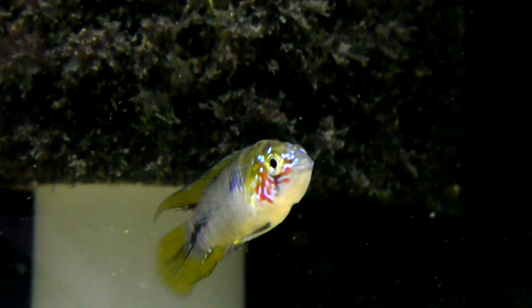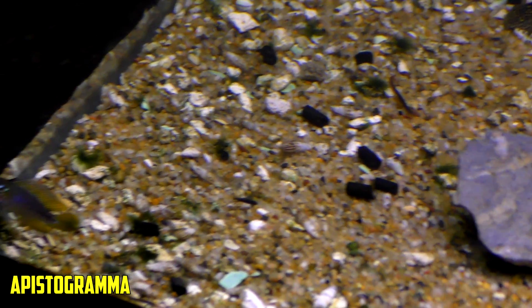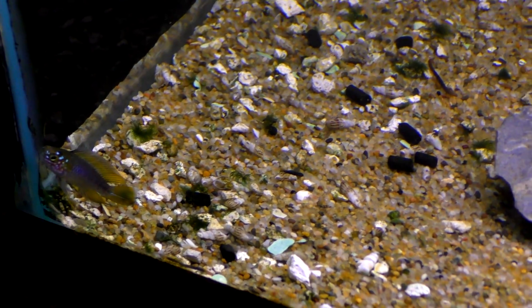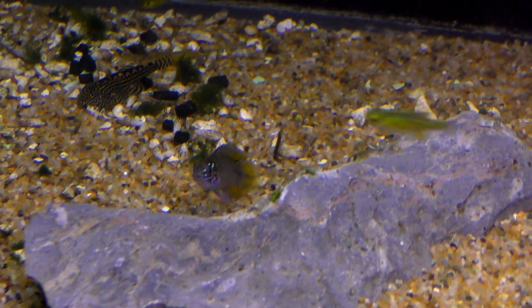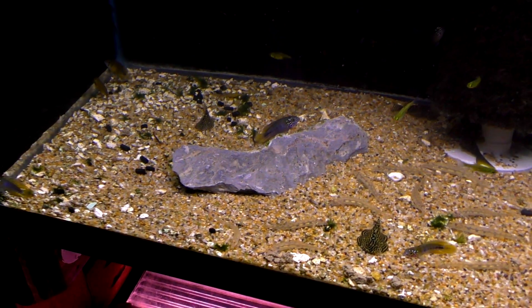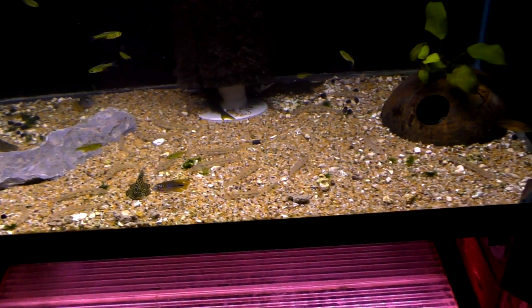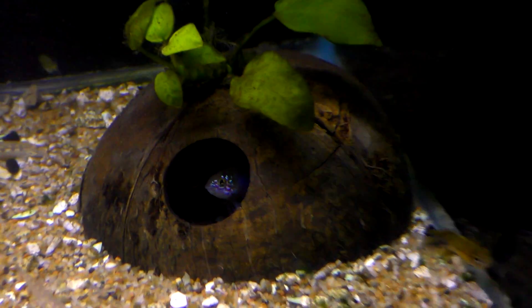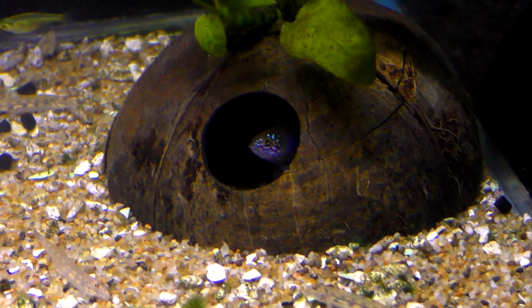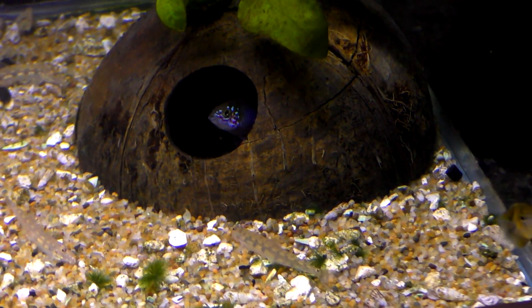Next up, I'm going to recommend a pair of apistogrammas. A lot of times this ends up being a species-only tank. The males are so beautiful, and they've got a few females in the back there — you can spawn them. I've done apistogramma borellae, cockatoides, both the double red and the orange flash, and agassizii. You can see there's a pair living in the cave. They usually like a cave to spawn in, they keep the rest of them out, and it's a very cool experience.